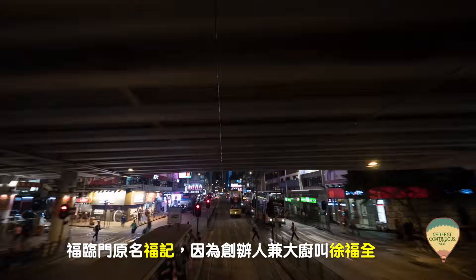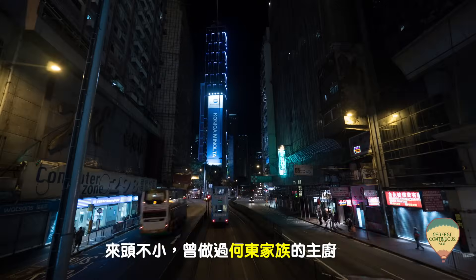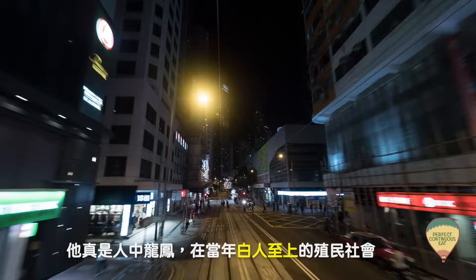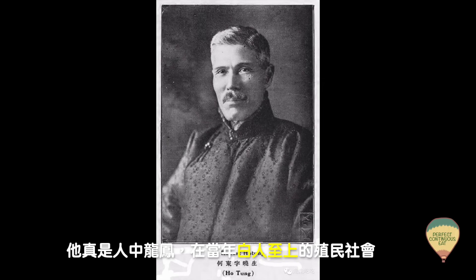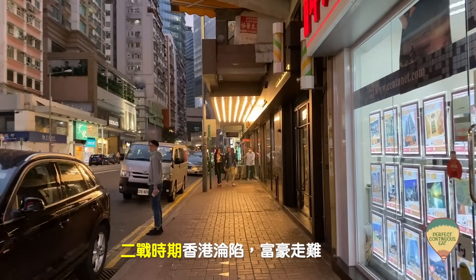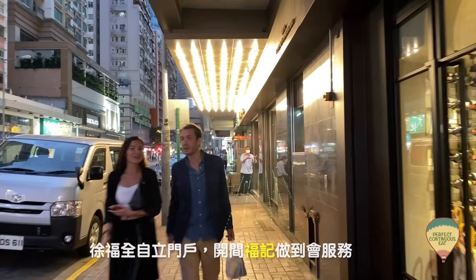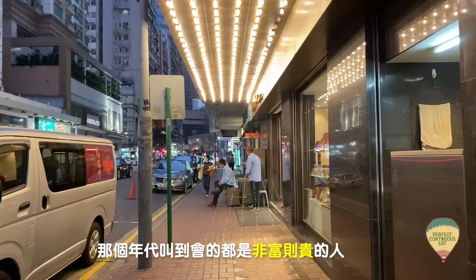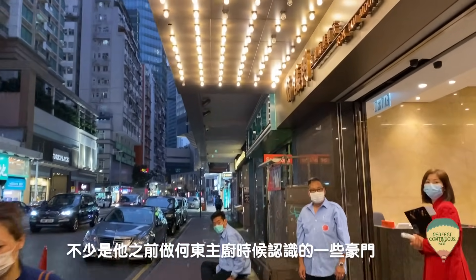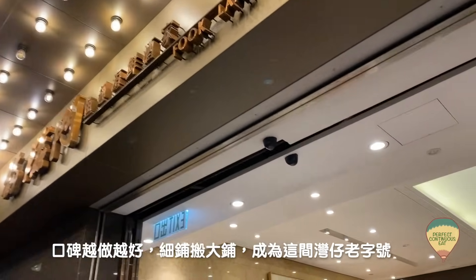作為一間和富豪飯堂掛上等號的餐廳，福臨門在灣仔已經接近50年了。福臨門原本叫福記，因為創辦人兼大廚叫徐福泉，來頭五世曾經做過河東家族的主廚。河東即是香港開埠初期最初一批的買辦，人中龍鳳，在當年殖民社會都可以出人頭地，成為那個年代的名門望族。在二戰時期香港淪陷，富豪走難，徐福泉就自立門戶，開了福記做到會服務。